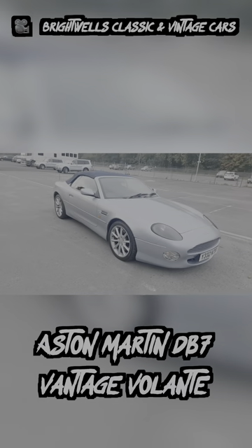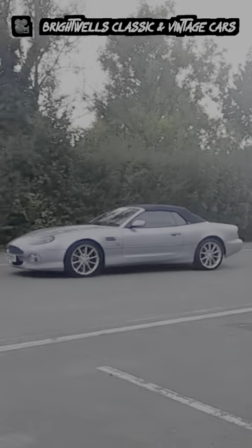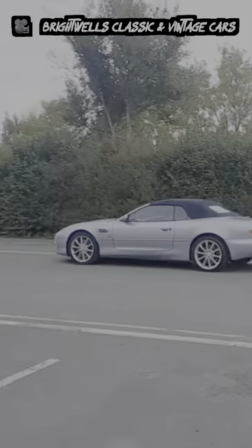And last is the Aston Martin DB7 Vantage Volante. The design of this car is nothing short of iconic, and a 420 horsepower V12 with rear-wheel drive is certainly the right formula for some fun. Make sure you're following Cars With Miles for more content like this.